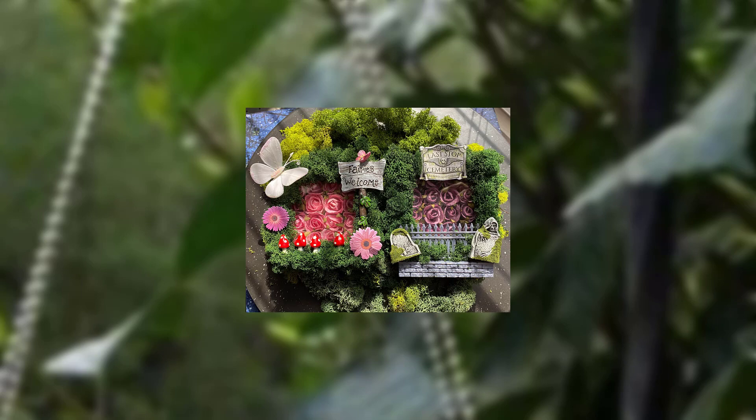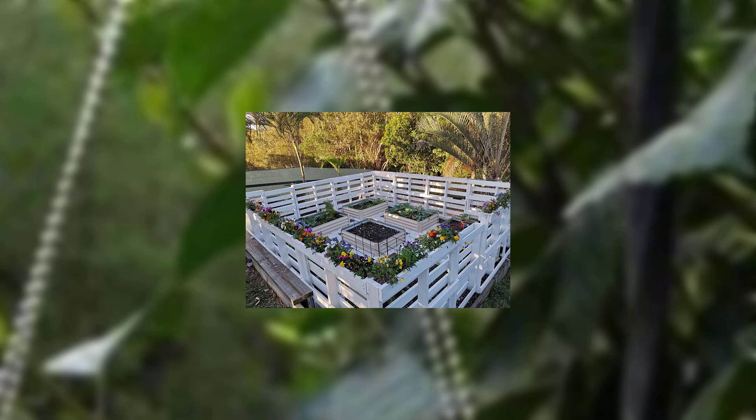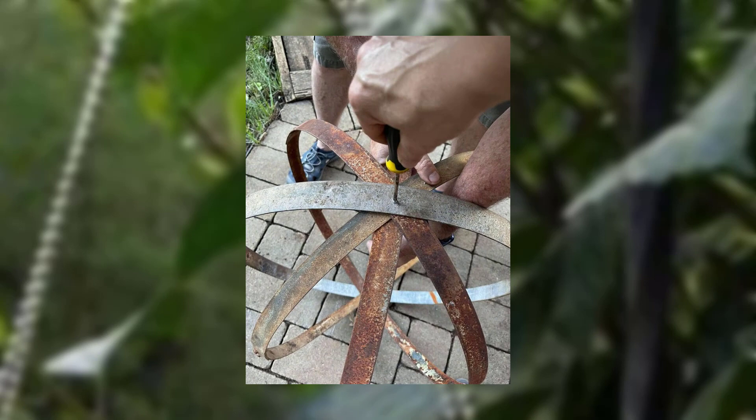We discuss vertical gardening and container gardening options to help maximize your limited space. These methods allow you to grow more plants even when ground space is restricted.